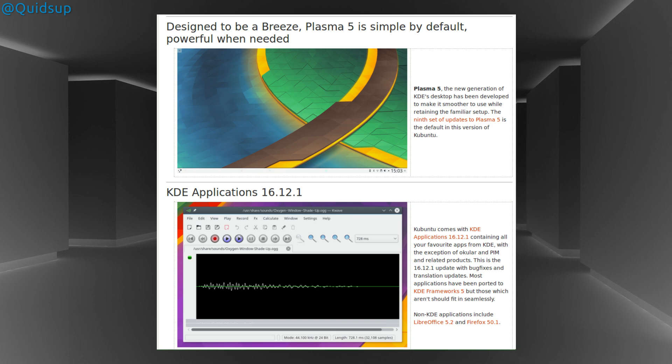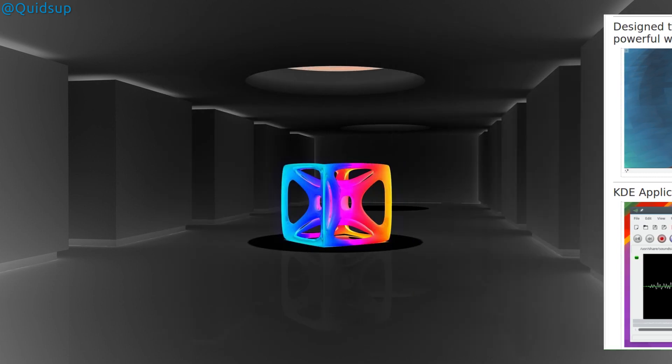Kubuntu will be getting the Plasma 5.9 desktop with KDE Applications 16.12.1. It looks like they're using the Plasma 5.9.0 desktop. KDE Neon and no doubt Arch, Gentoo, and any other rolling release KDE distros are already on Plasma 5.9.2. Maybe they will update closer to the final release.